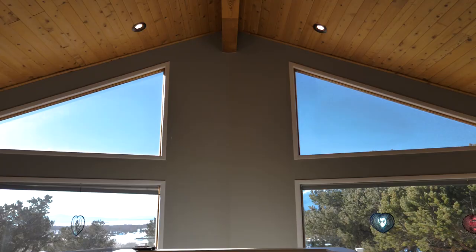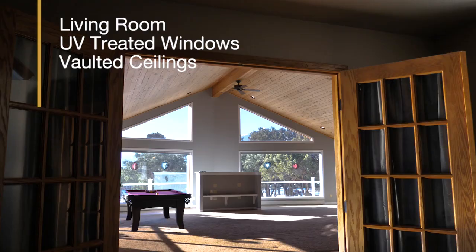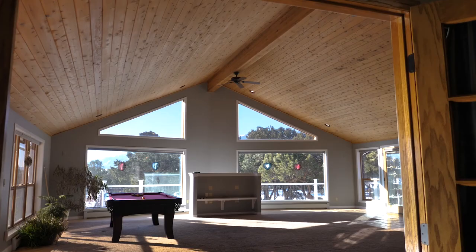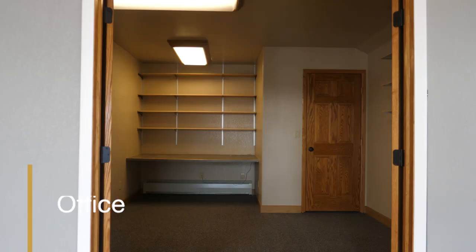Picture yourself coming home into this very large grand living room. The huge glass windows behind me have recently been replaced with UV treatments, huge large vaulted ceilings, plenty of room for entertaining family and friends, with a great open floor plan.